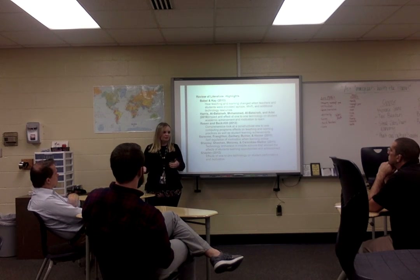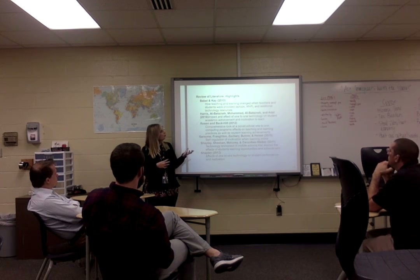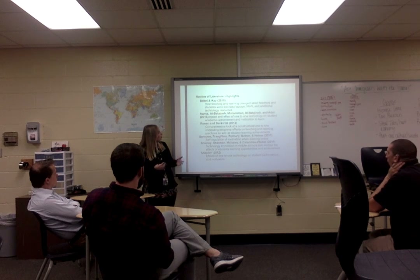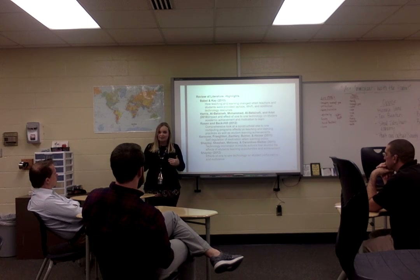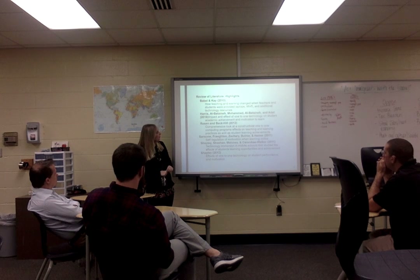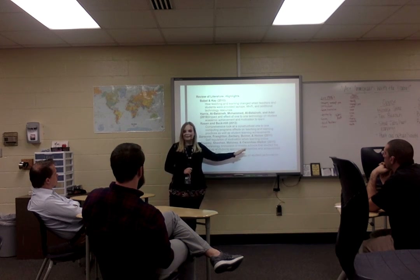For the Master's Action Research Project through Campbellsville University, we were required to do a background section — very similar to a literature review, as you may remember from your own Master's work. I incorporated six different studies that I examined and read through. You can read those for the implications. Some were pretty interesting — all of them focused on motivation using one-to-one devices, and some looked more at the middle school level than the high school level.